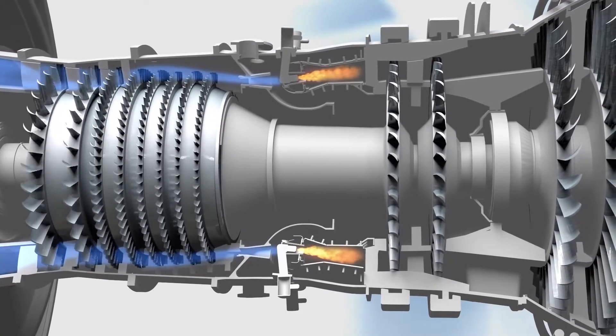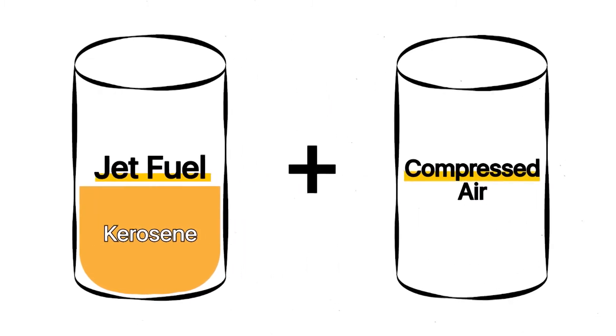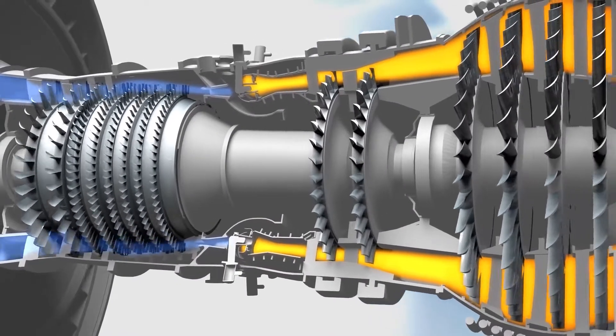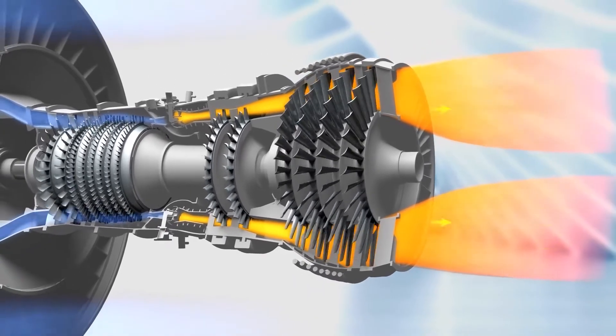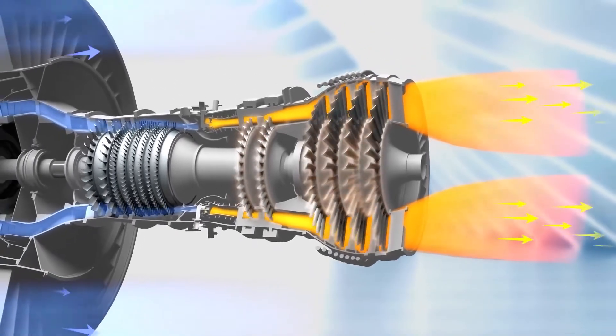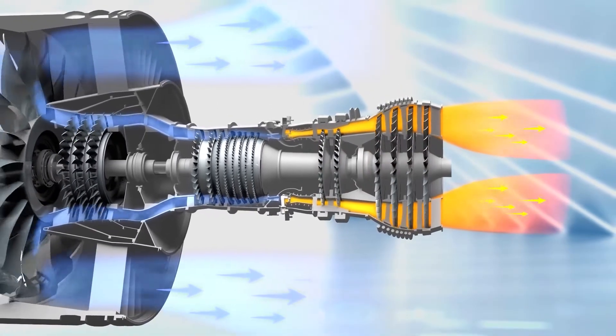The gasoline is then sprayed into the compressed air and ignited by an electric spark. Jet fuel, which is typically a kerosene-based petroleum combination, is ignited after being combined with compressed air. The resultant gas warms up quickly, causing it to expand explosively. This force is then used to operate fans or blast it straight from the rear engine, exhibiting traditional jet thrust.